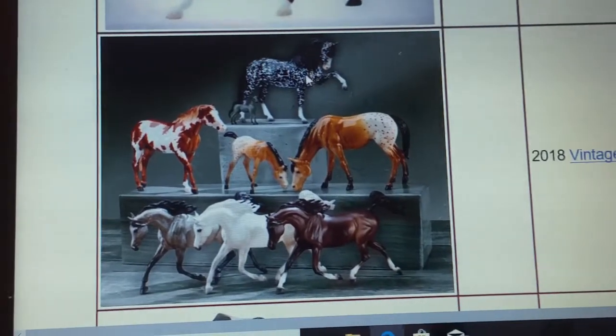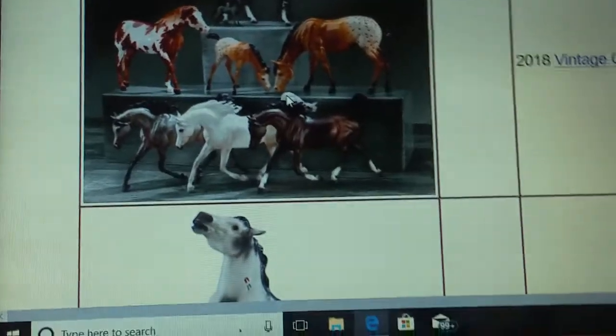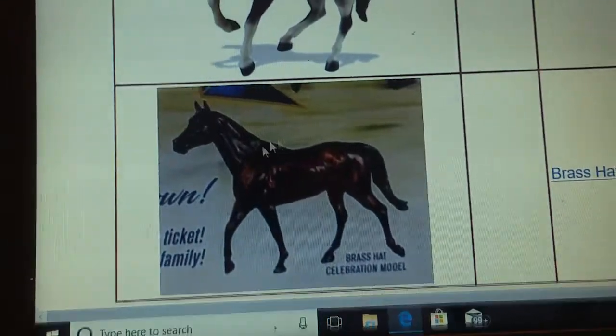This is the whole Vintage Club for this year — Ulysses, and your little Free Stable mate and everything. You have Tanner from the Vintage Club, which you don't see up here, but it's probably there. And then if you're going to Briar Fest and you buy the three-day tickets, you will get Brass Hat.